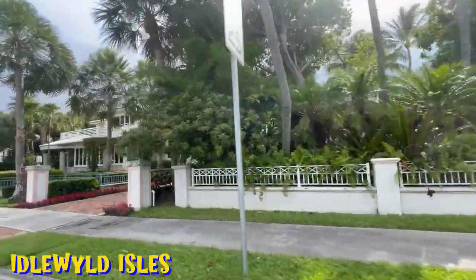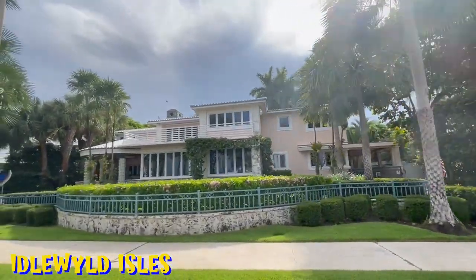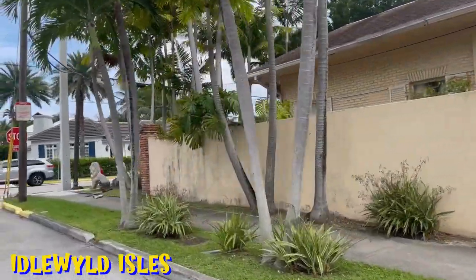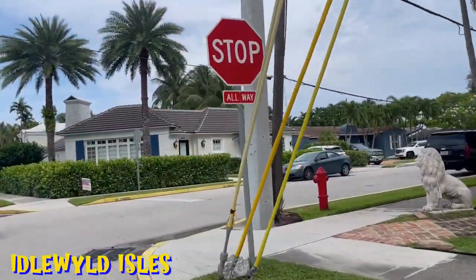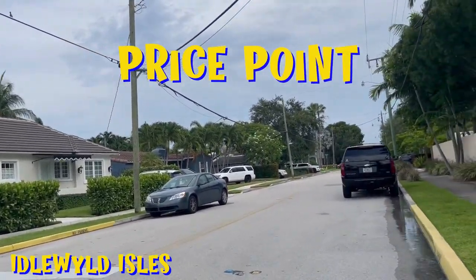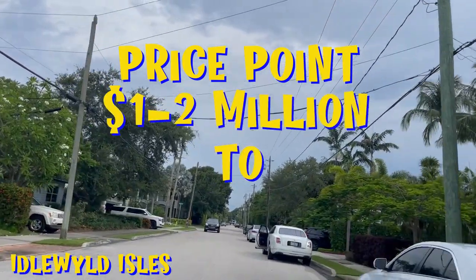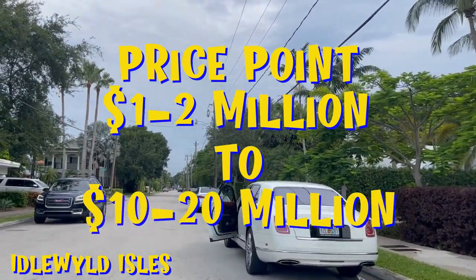It's a gorgeous day and you can see some of the beautiful homes and areas out here. These are primarily single-family homes, though there are a few condos off of Las Olas Boulevard and off of Sunset Drive in Idlewild. The price point here is basically all over the map — anywhere from the low one to two million, up to some of the more opulent, beautiful homes at 10, 15, sometimes even 20 million dollars.